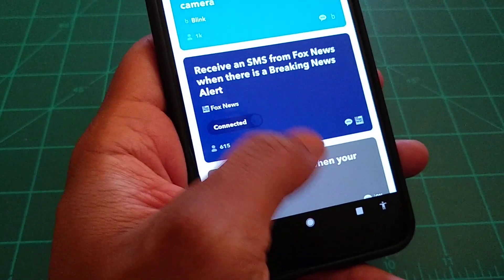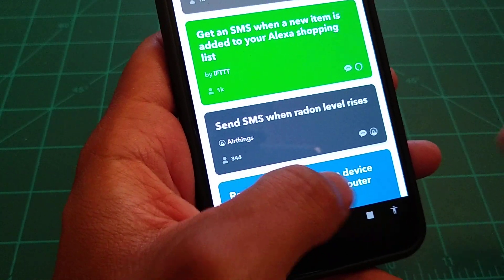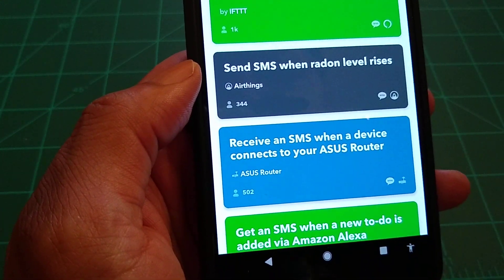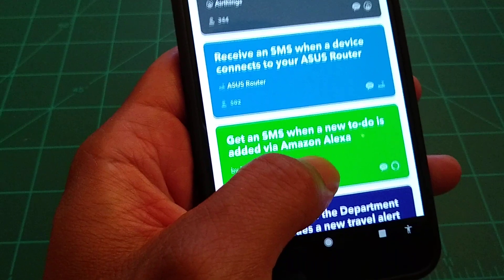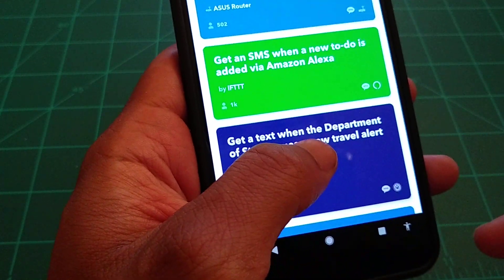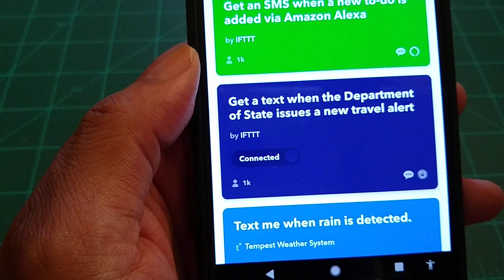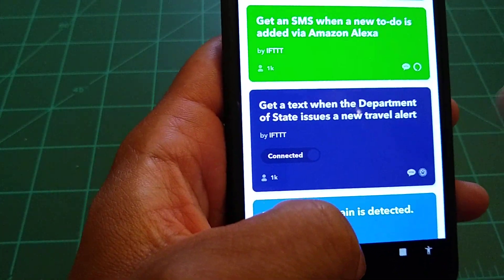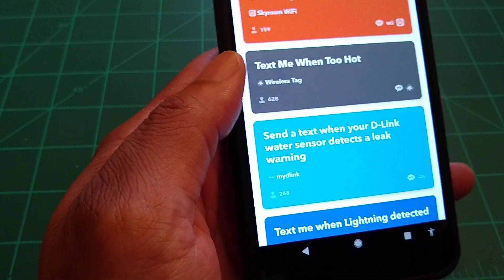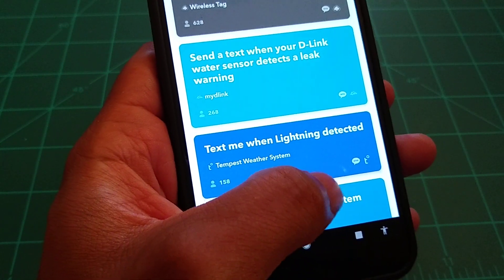You can get a text message when your battery is low, get an SMS when a new item is added to your Alexa shopping list, send SMS when the radon level is rising, receive SMS when a device connects to your router, or get a text when the Department of State issues a new travel alert — I would definitely turn that one on.